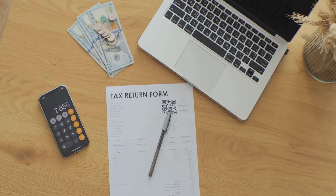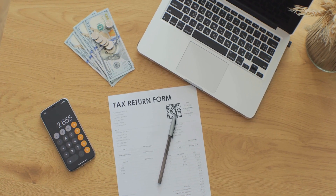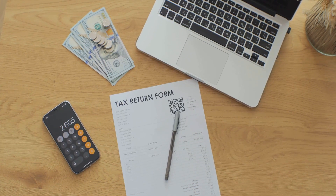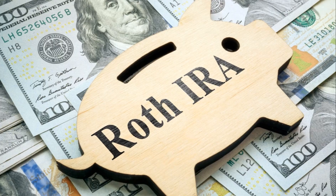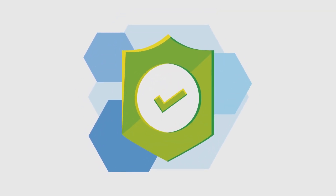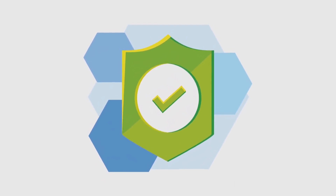First, we have the Traditional IRA. Contributions to a Traditional IRA may be tax deductible, meaning you could potentially reduce your taxable income now. However, when you withdraw the money in retirement, you'll pay taxes on it. On the other hand, we have the Roth IRA. With a Roth IRA, you contribute post-tax dollars, meaning you've already paid taxes on the money. The beauty of this is that when you withdraw the funds in retirement, you don't pay any taxes on the withdrawals, including all the earnings you've amassed over the years.